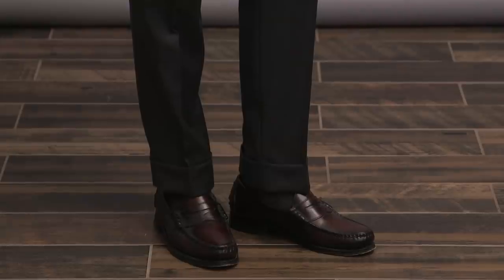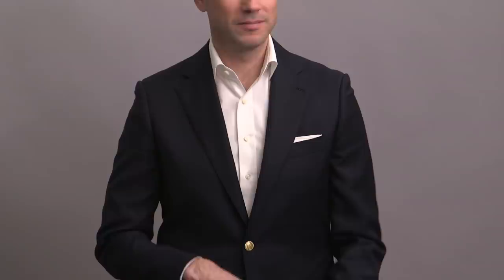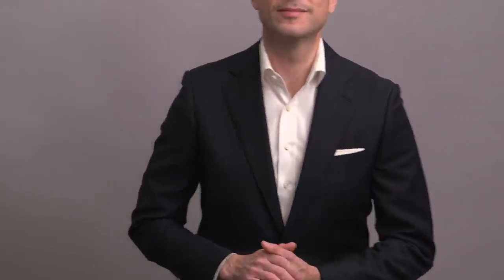Anytime I have a business casual look like this, I do like to wear loafers over lace-up shoes. I think it just kind of plays into the overall more casual feel. These particular penny loafers are by Allen Edmonds, and I just went with a simple white pocket square to finish it off.